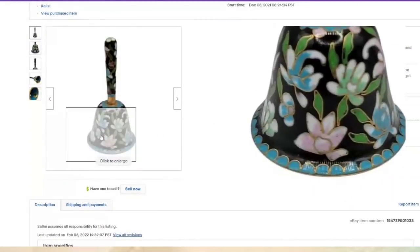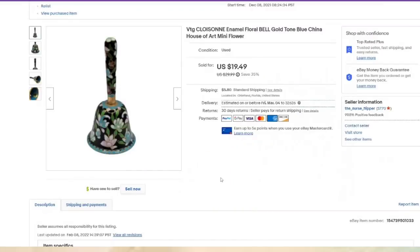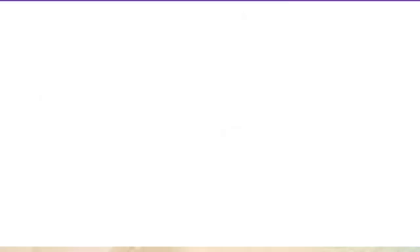A cloisonne bell — I paid $3 and it sold for $19.49, about a $12 profit. Listed in December, so another item right at three months to sell.